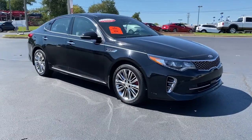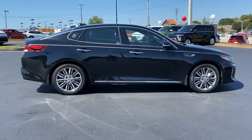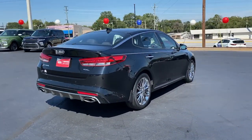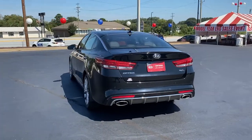Look no further than the 2017 Kia Optima. This vehicle still has fewer than 40,000 miles on the clock, so it won't last long. Make relaxation the theme of your family road trips in this distinctively stylish Optima.